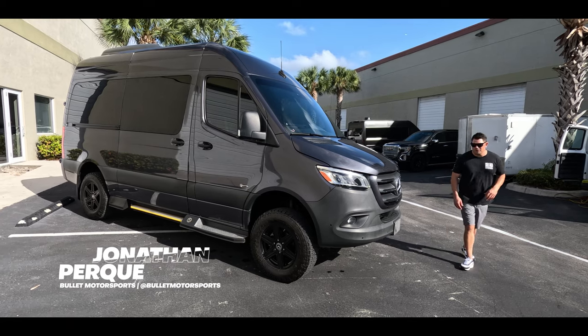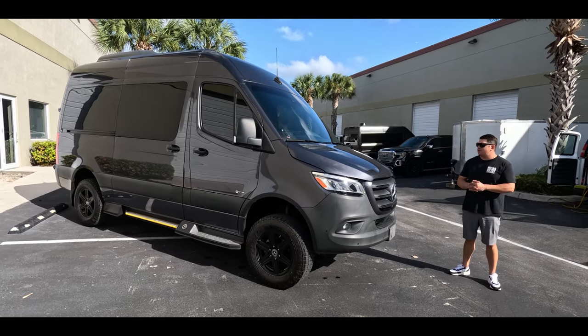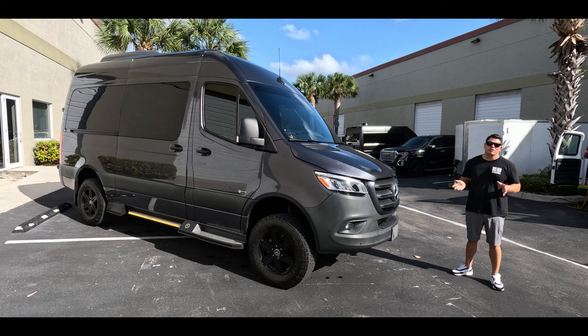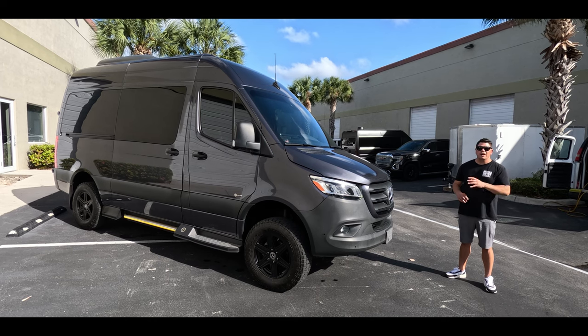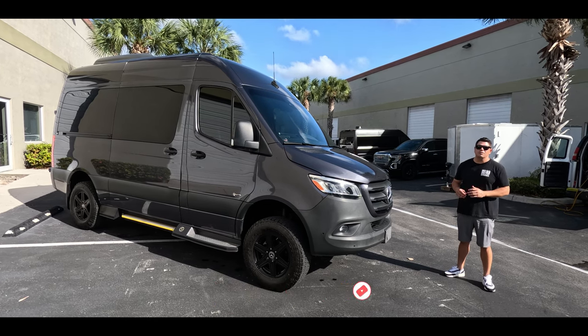Hey guys, it's Jonathan from Bullitt Motorsports and we have something special for you. This is an Executive Coach Builders build from 2020 with 19,000 miles and an extremely clean interior. If you know about Executive Coach Builders, they've been around since 1976, so they have it dialed in. We're going to do a walk-around and then take it for a test drive to the private airport to show you what this thing can really do.